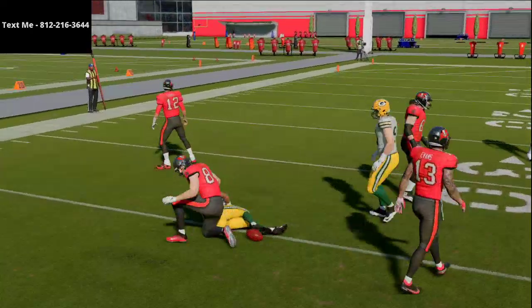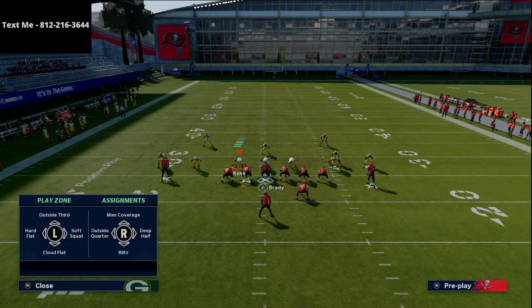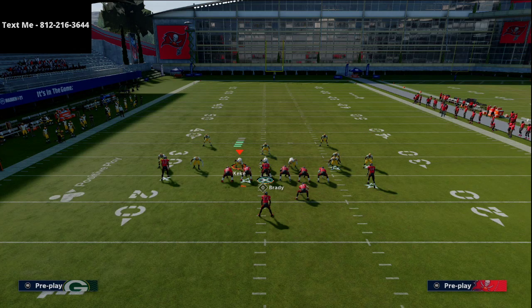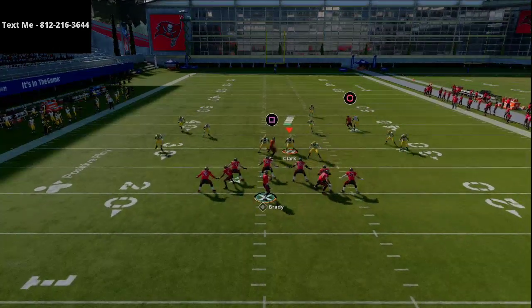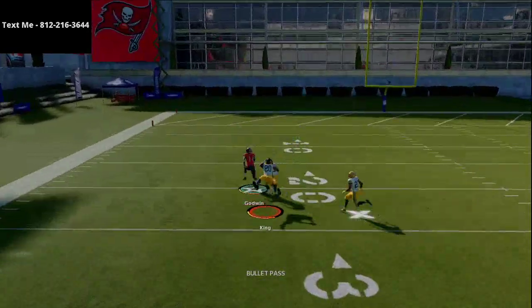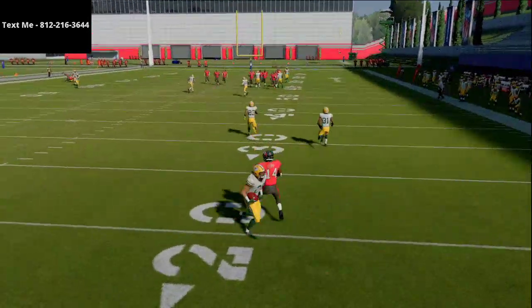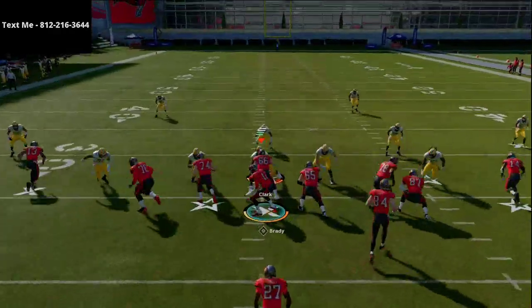One other route we can try is a simple drag route — I know you might be wondering why you'd ever run a drag, but it actually does some damage against deep halves. We'll deep half both defenders, block the running back, drag Mike Evans, and smart route Chris Godwin. It does look like the defender gets back there, so we're not able to do that from these route combos at least.